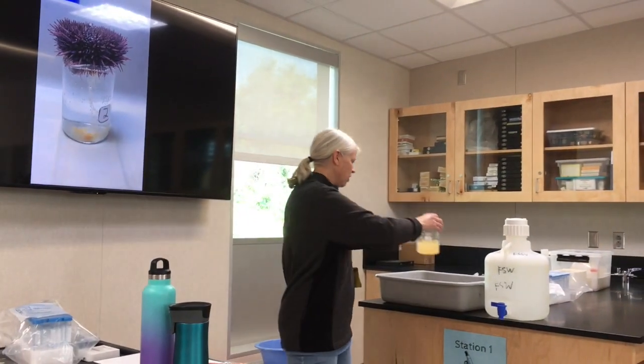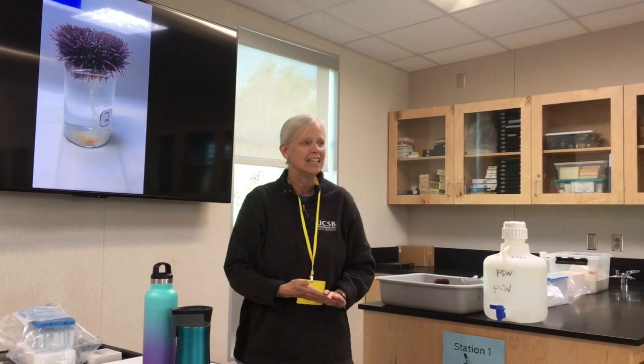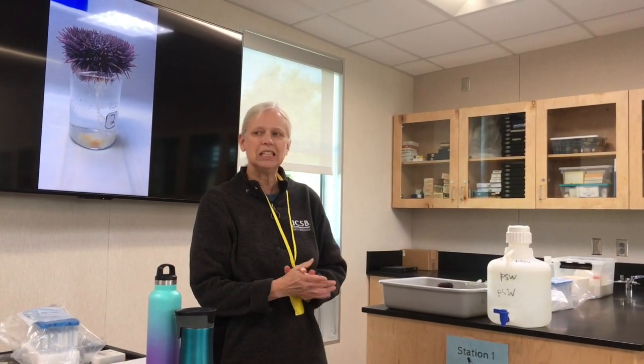These are animals that really are just a gut and a gonad — they make a lot of sperm and eggs and they eat a lot. So their job is to eat and make babies.